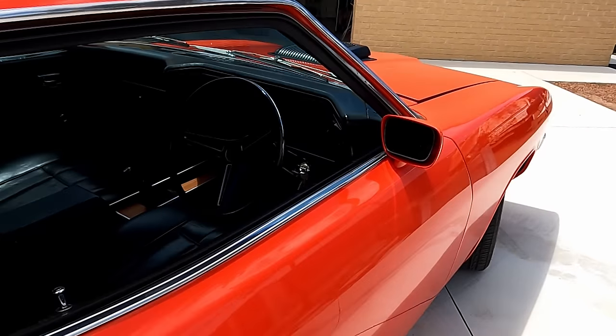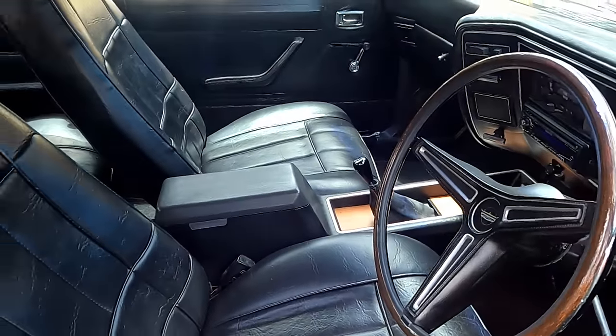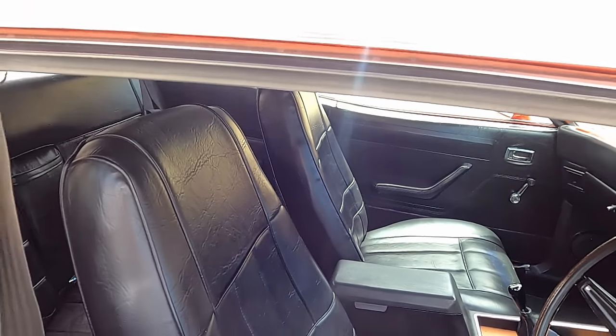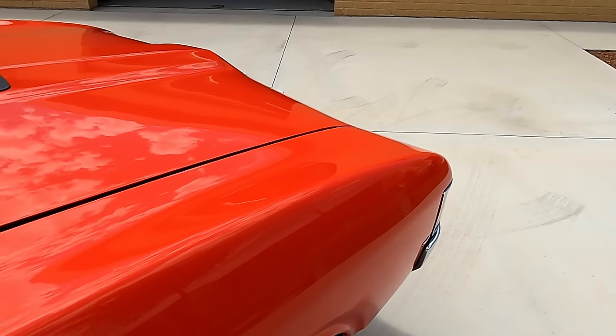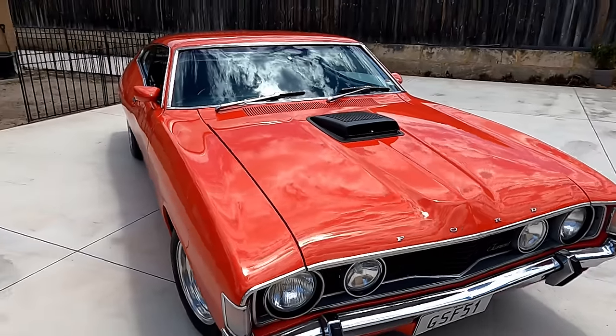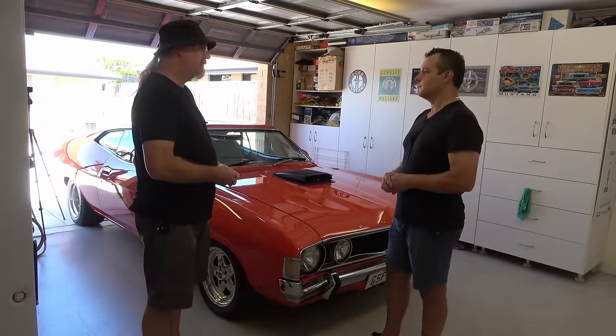This is a factory Red Pepper car from factory, with a factory black interior, top loader, nine inch. It was born with a 250, but one of the previous owners changed it and put in what I believe is a 1976 Fairmont 351, so it sits well with the car. I wanted a V8 anyway, so no problems running the 351 now.